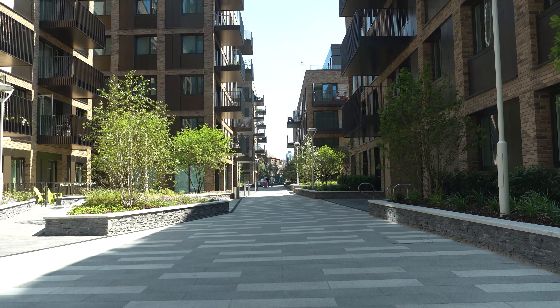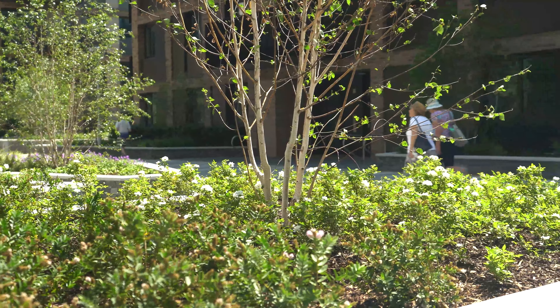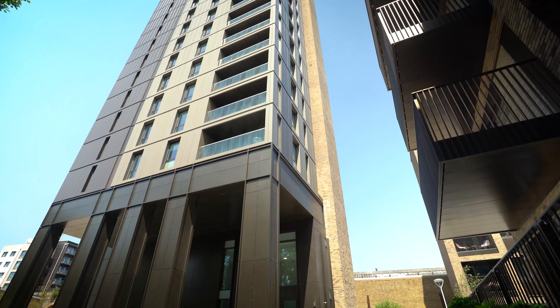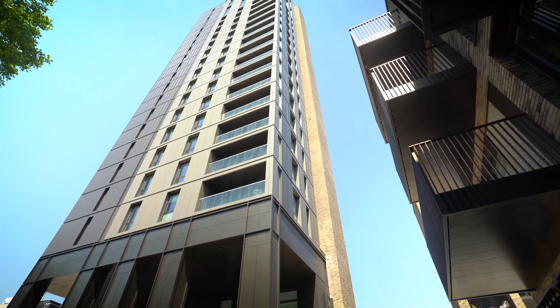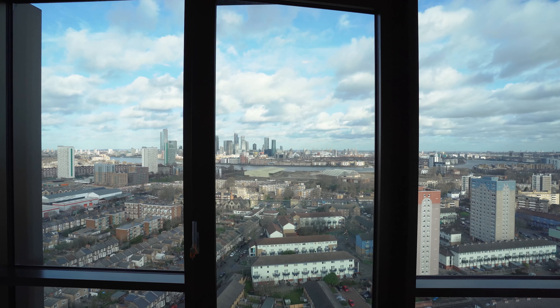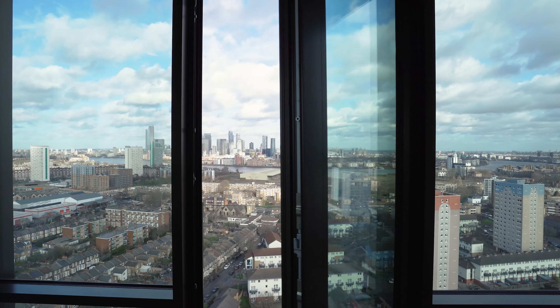Welcome to Anthology Deptford Foundry, a residential development of 316 units spread across nine blocks ranging in height from five to 21 stories. The buildings have piled foundations, a concrete frame and a mix of brick and aluminium cladding, and are truly a striking addition to the Deptford landscape.